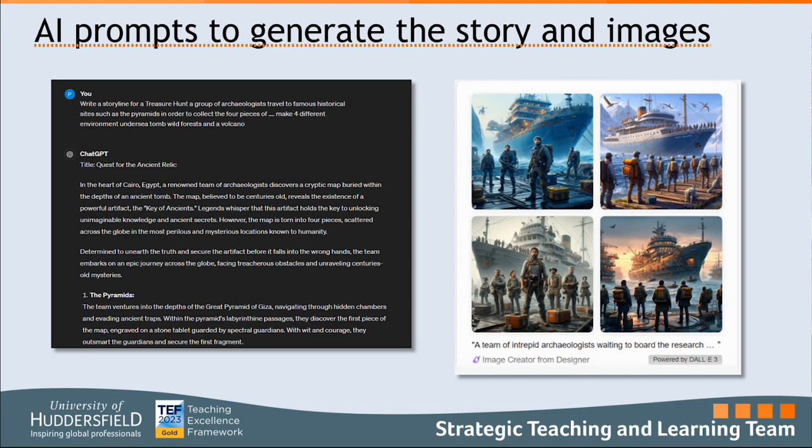For the images we used Bing, taking sections of the story and simplifying them to use as prompts. We then sorted through the outputted images to get images of a similar theme so the imagery throughout the module was consistent.